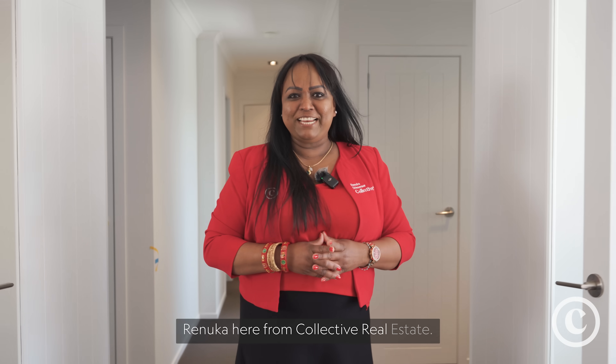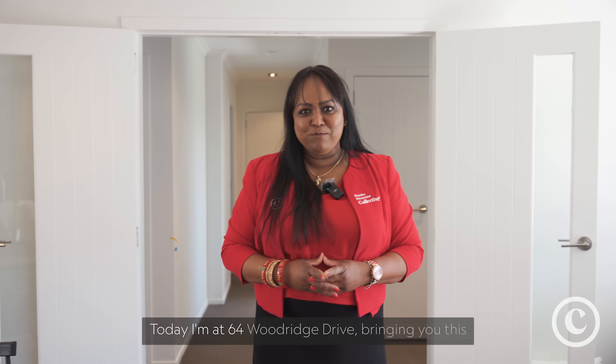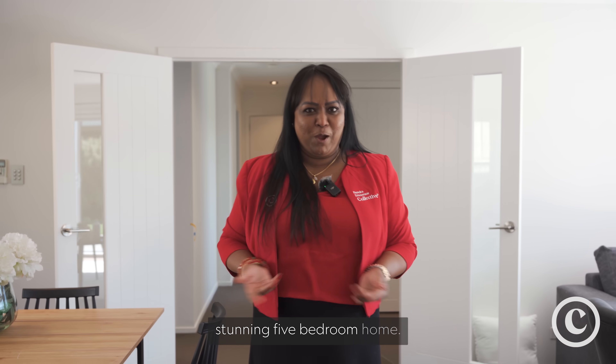Hi guys, Renuka here from Collective Real Estate. Today I'm at 64 Woodbridge Drive bringing you this stunning five bedroom home.